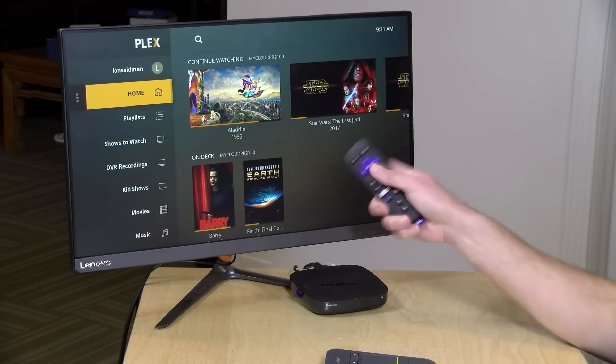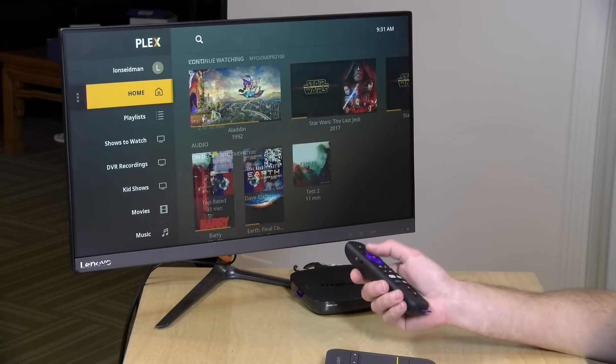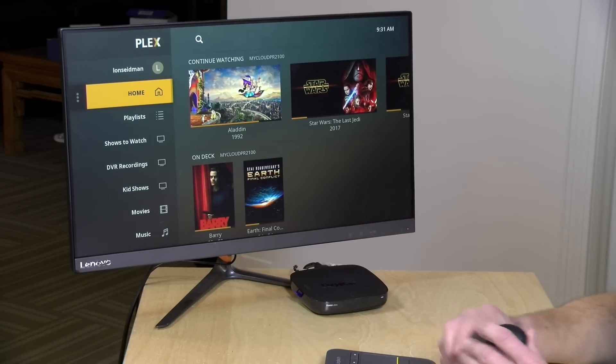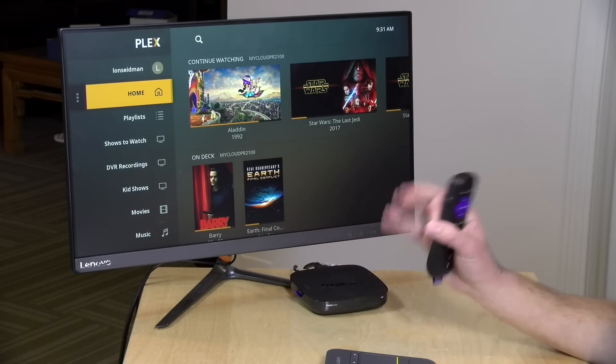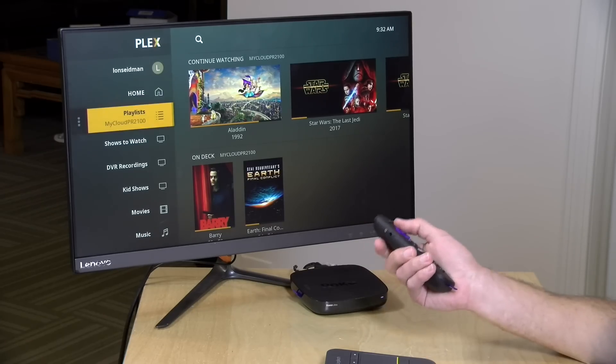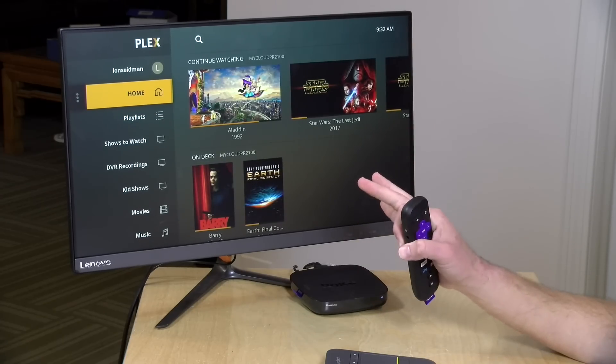Hey everybody, it's Lon Seidman. We're back once again with our monthly sponsored video from Plex, and today we're taking a look at their new TV interface that is rolling out as we speak. At the moment it works on Roku and on Apple TV, and I suspect we'll be seeing it soon on Android TV and smart televisions and other devices as well. In the interest of full disclosure, this is a paid sponsorship from Plex; however, they are not reviewing or approving this video before it gets uploaded, and all of the opinions you're about to hear are my own. So let's get into it and see what this new interface is all about.